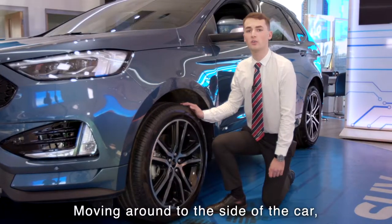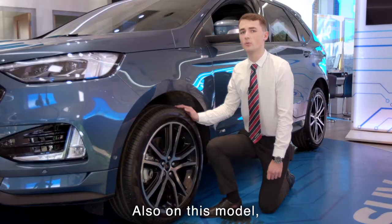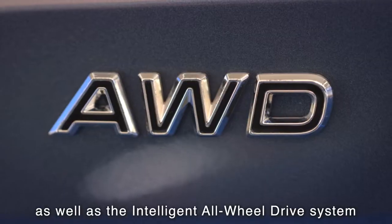Moving around to the side of the car, we have here the unique ST-Line 20-inch diamond cut alloy wheels. On this model, you do get the sport suspension as well as the intelligent all-wheel drive system.